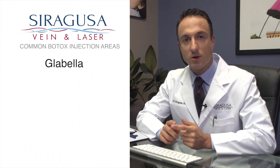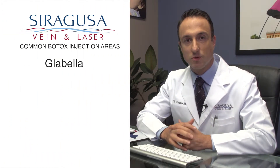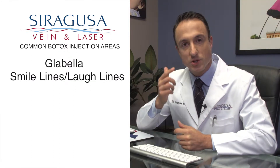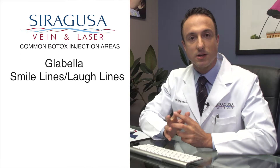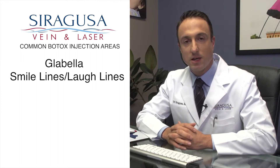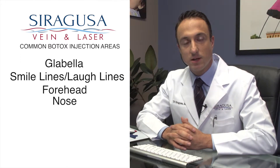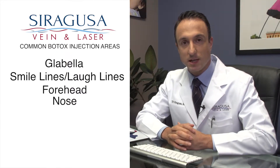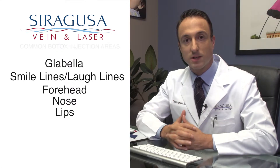The most common areas that are treated with Botox include the glabella, which is the area between the eyes that causes number 11 or frown lines, the smile lines or laugh lines that occur just to the side of the eyes when people smile and laugh, as well as wrinkles in the forehead. We also use it for wrinkles in the nose, often referred to as bunny lines, and wrinkles around the lips.